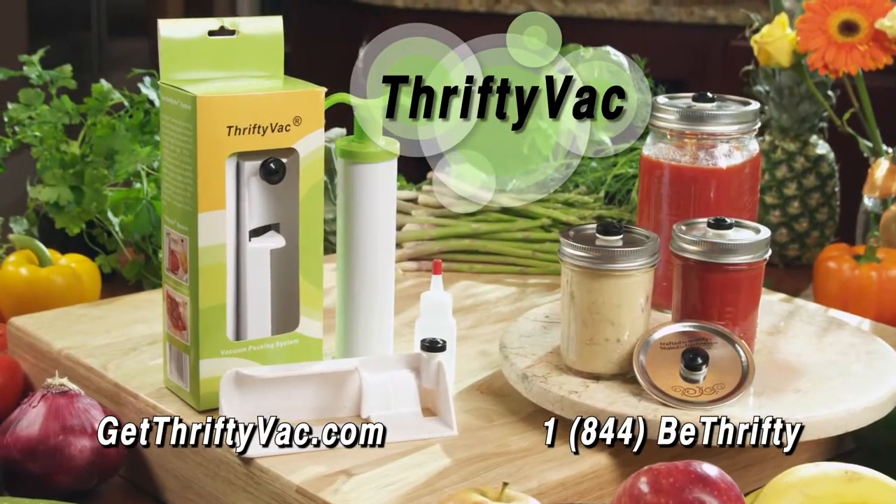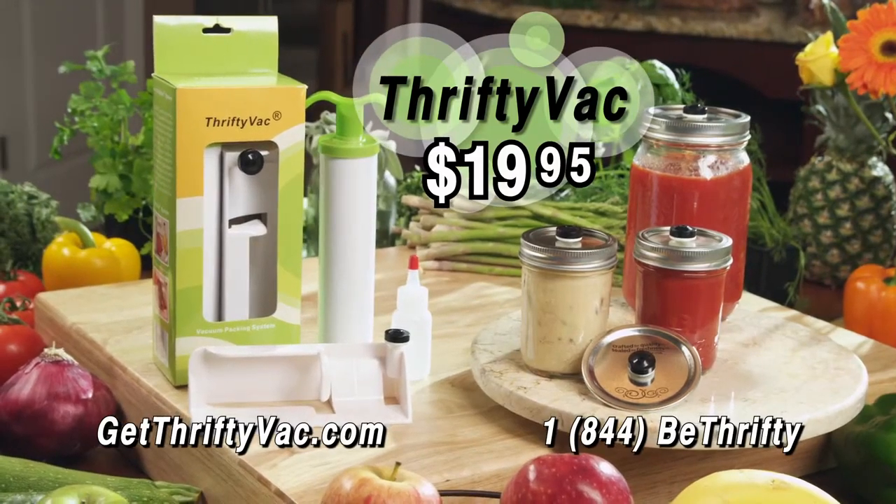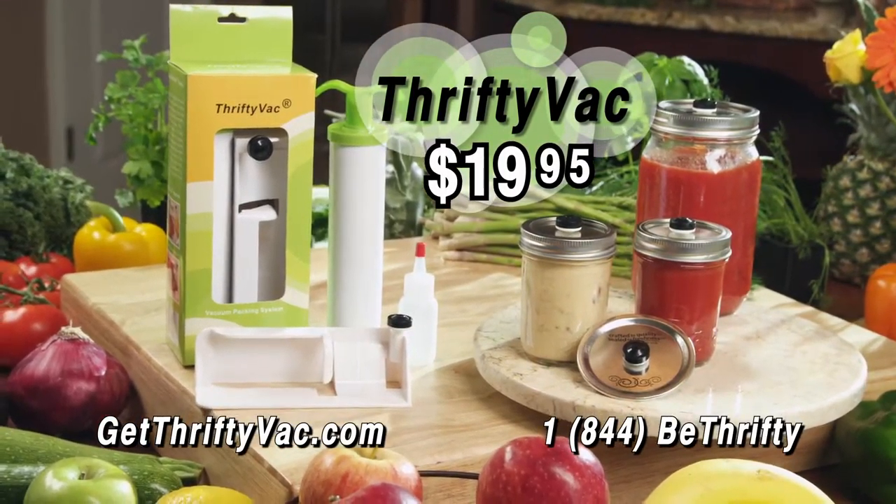Get your ThriftyVac system today for just $19.95 by visiting GetThriftyVac.com or by calling 1-844-B-THRIFTY.